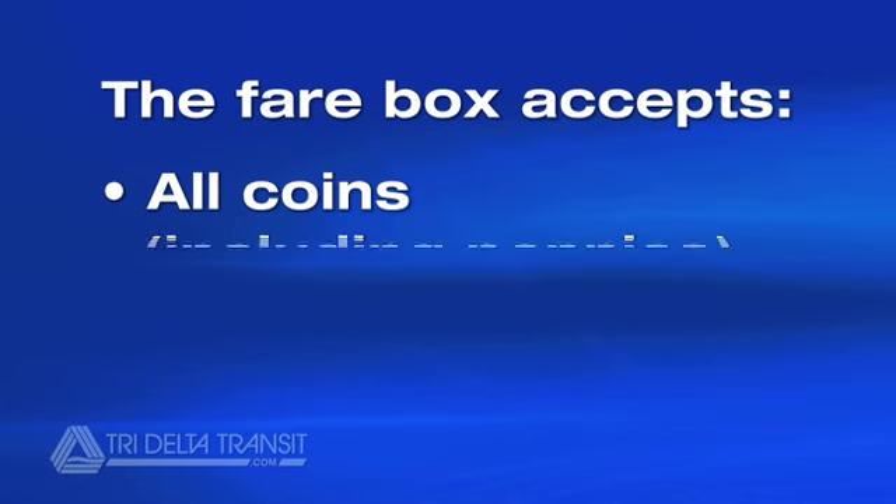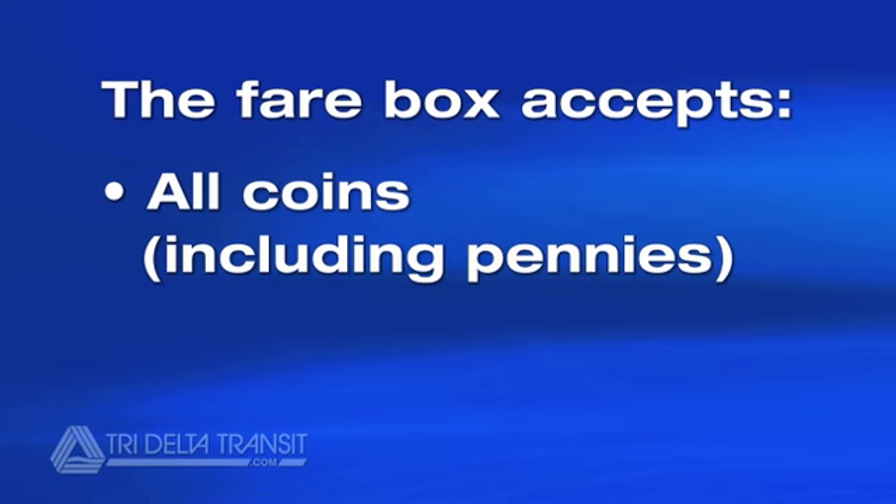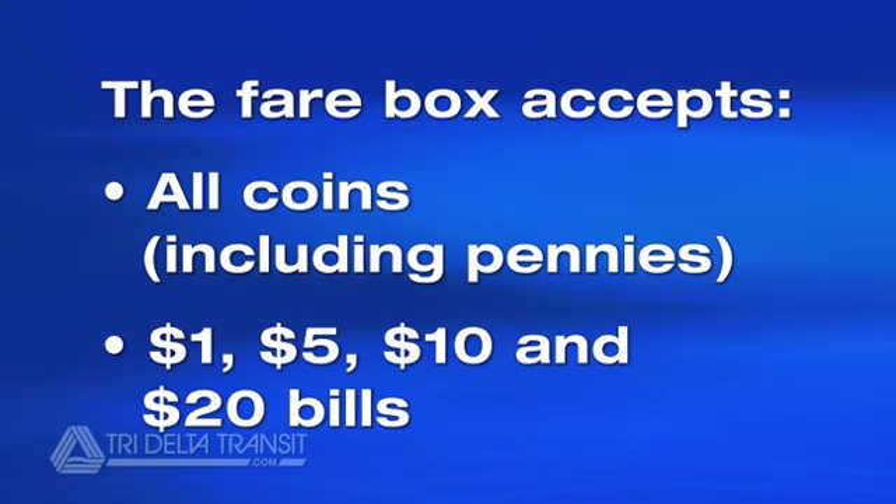The fare box will accept all coins, including pennies, as well as $1, $5, $10, and $20 bills.